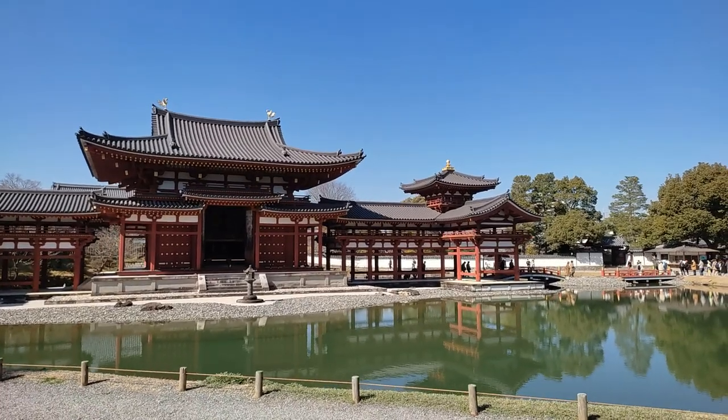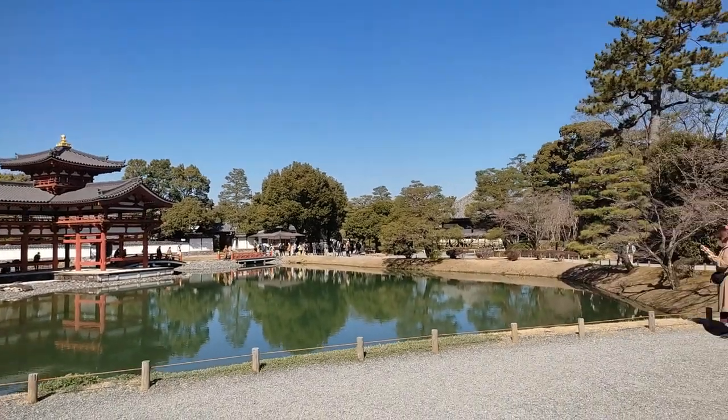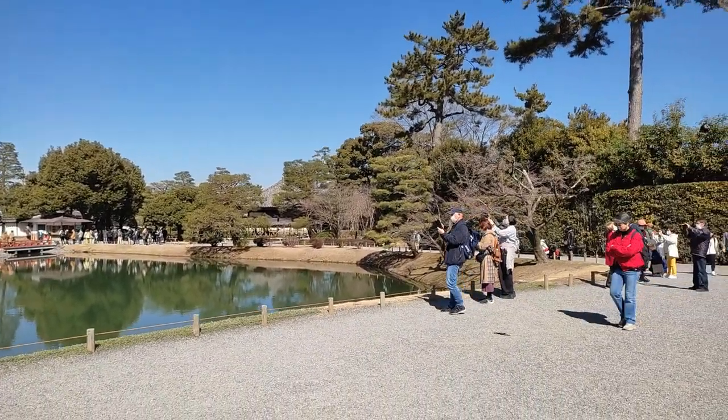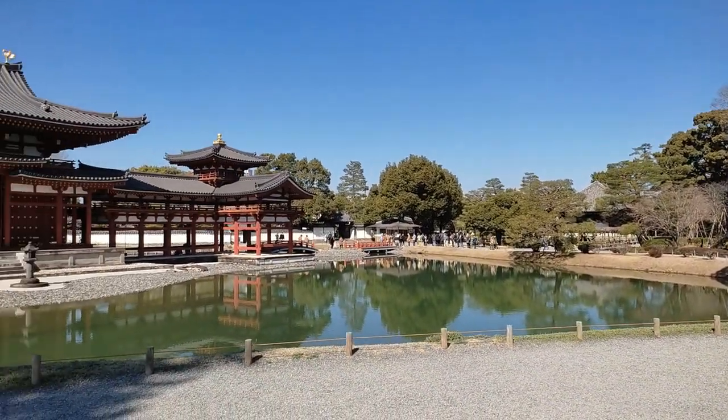See how the Phoenix Hall is reflected on the surface of the pond? I'm so impressed. Apparently, ponds have symbolic significance in Buddhist cultures because there are depictions of what's called the Seven Treasures Pond in some sutras.